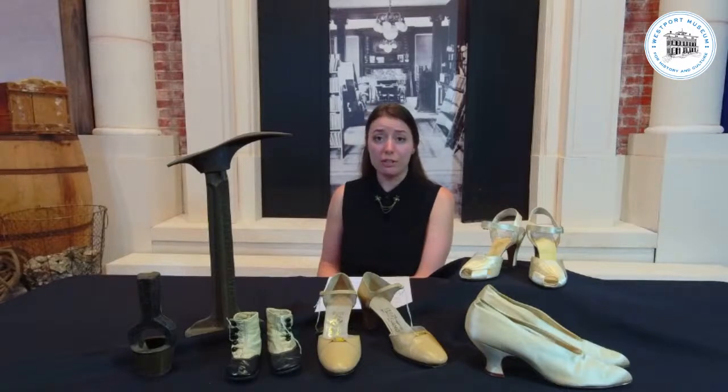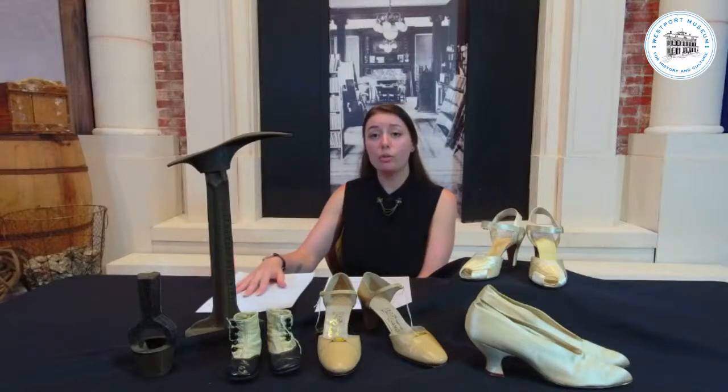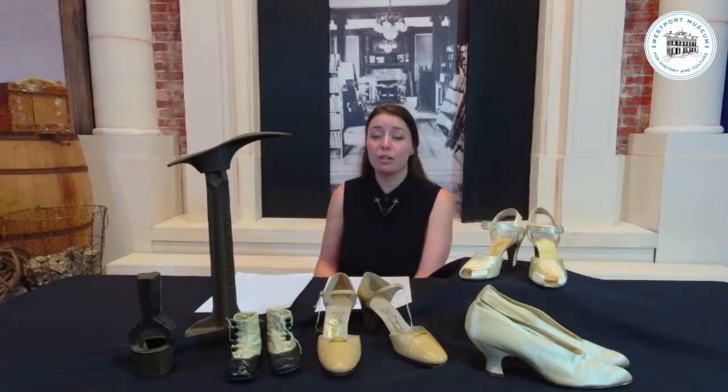Throughout history and in different areas of the world, there are different kinds of shoes to deal with different kinds of climates. But one thing found to be universally constant is a predecessor of today's flip-flop sandal, found all over the world. We know that throughout history, shoes were usually used for function — literally to protect the foot — and it wasn't until later that shoes began to be used for fashionable reasons.